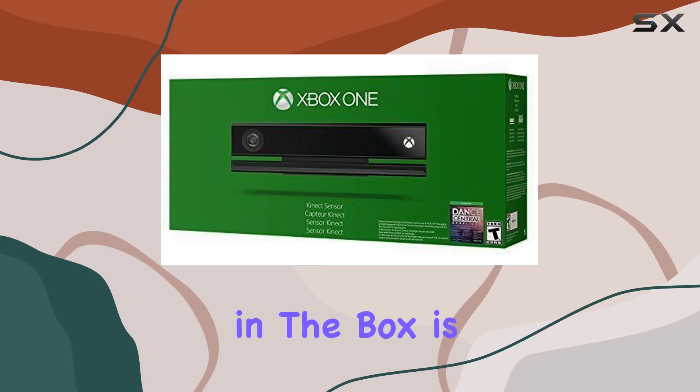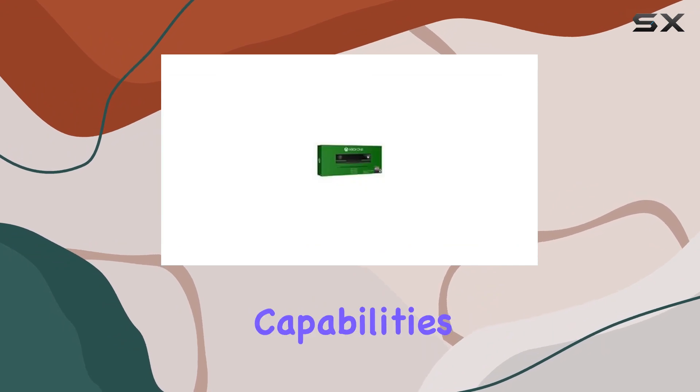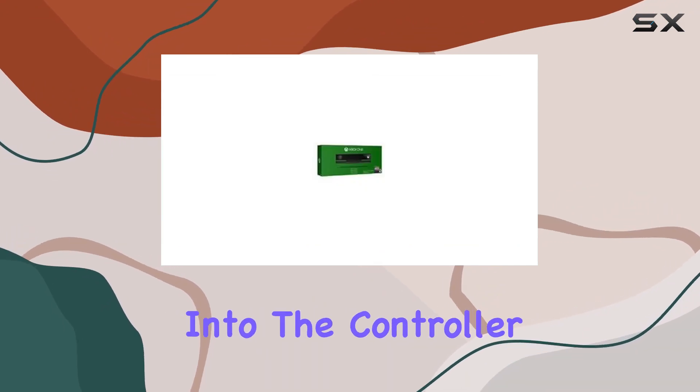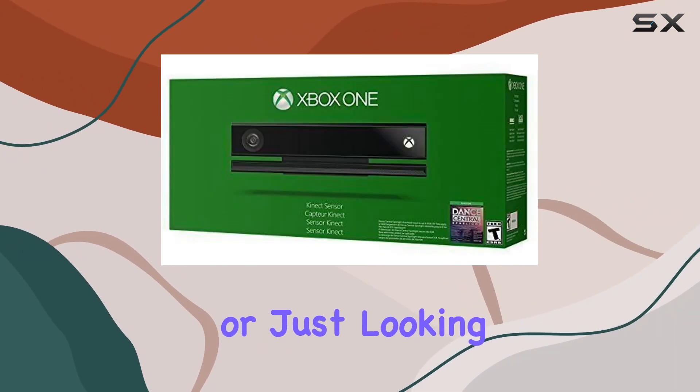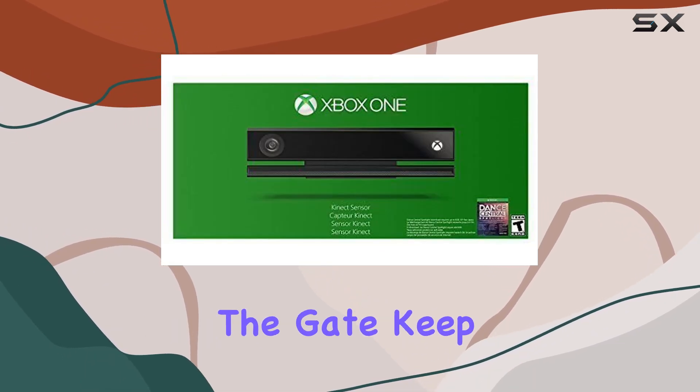Included in the box is Dance Central Spotlight, a full-game download that leverages Kinect's motion-sensing capabilities to turn you into the controller. Whether you're a dance enthusiast or just looking to have fun with friends, Dance Central Spotlight delivers hours of entertainment right out of the gate.